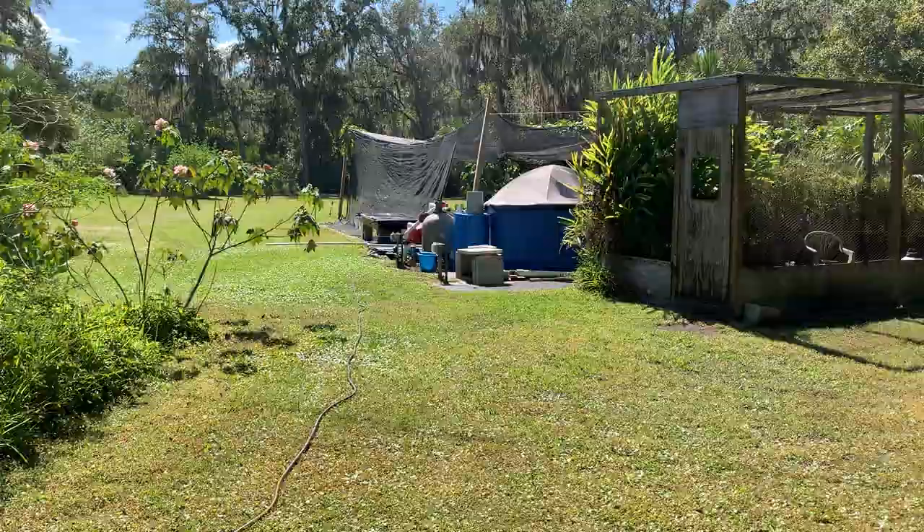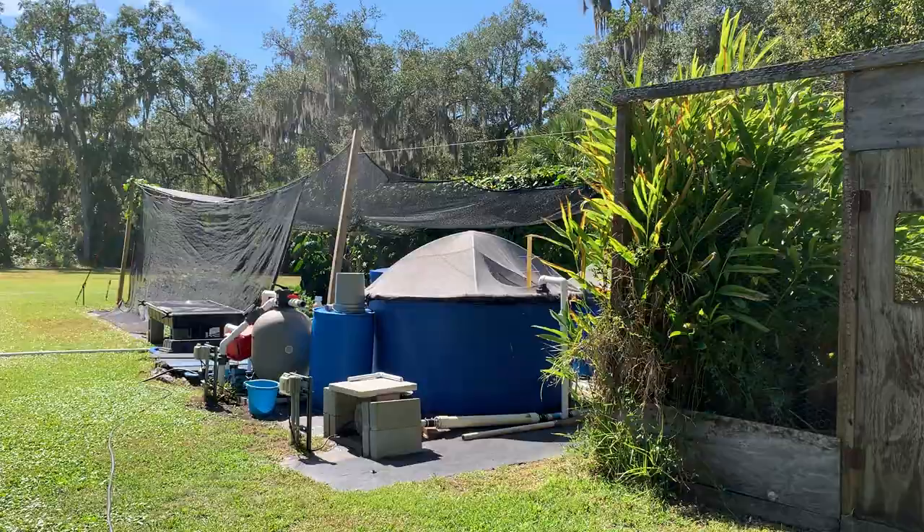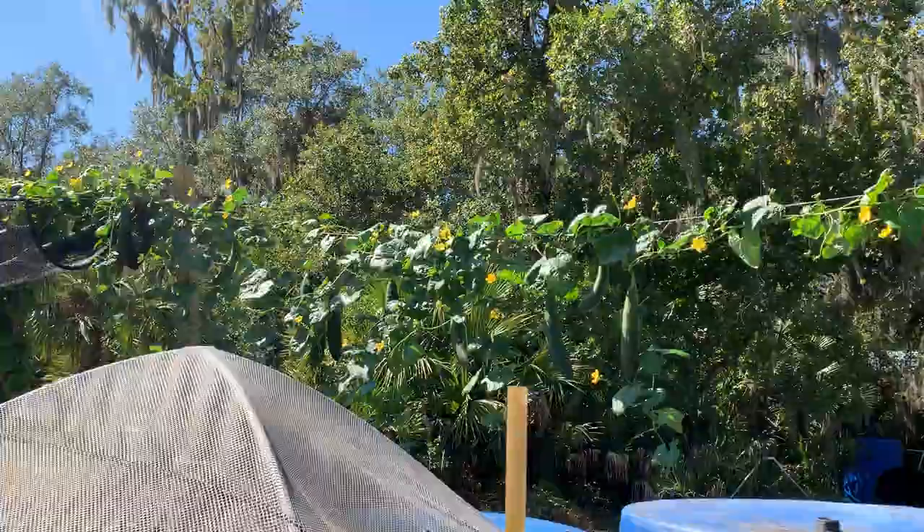Over at the aquaponics system, I've got loofah gourds that have kind of taken over the whole trellis and shade cloth — they're growing all over the place, even on the supports.